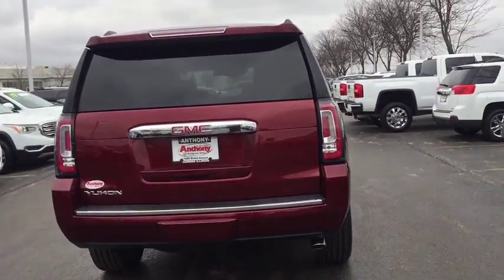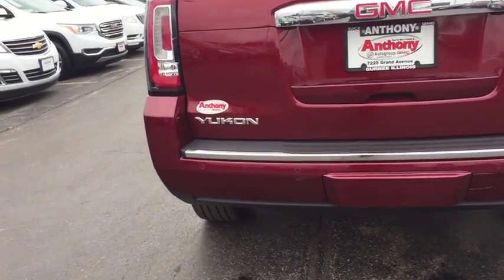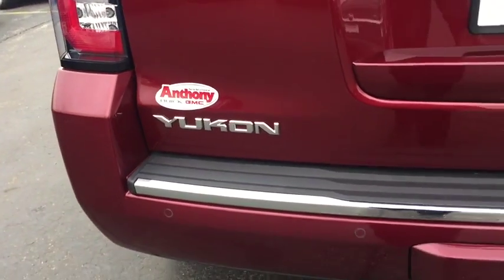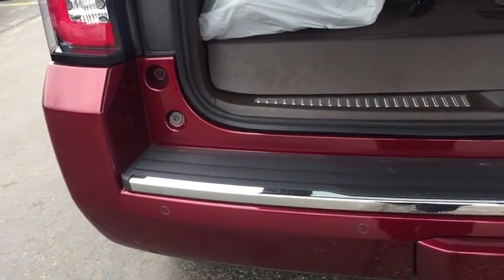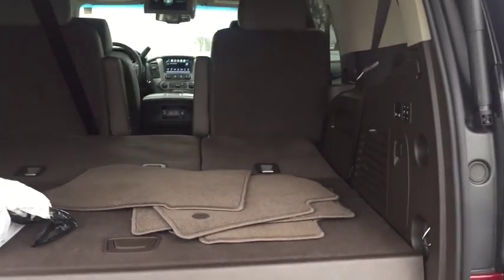Here are some of this vehicle's great options: remote engine start, steering wheel audio controls, keyless entry, power passenger seat, navigation system, anti-lock braking system, tow hitch, power liftgate, lane departure warning, stability control, backup camera, traction control.